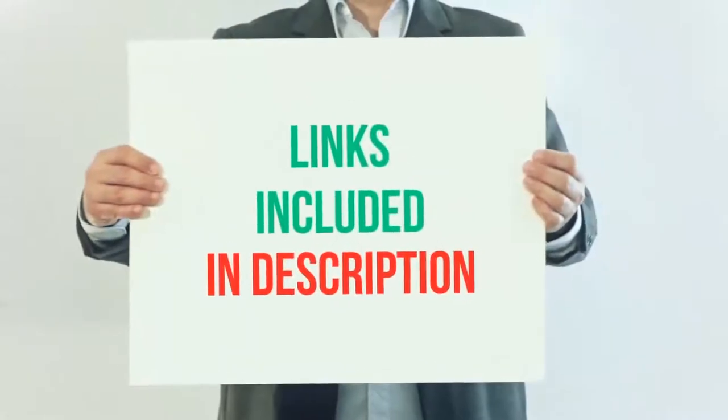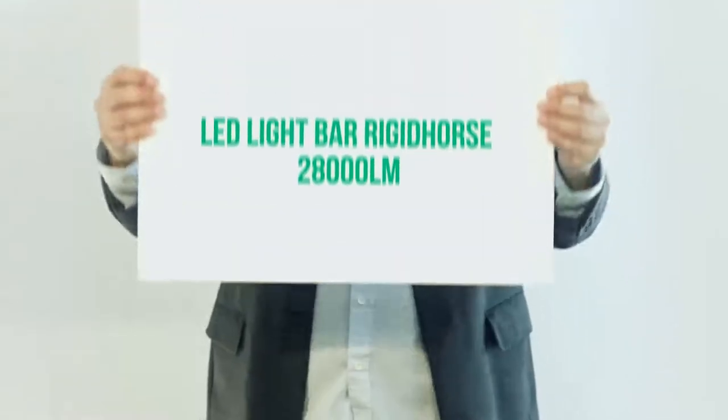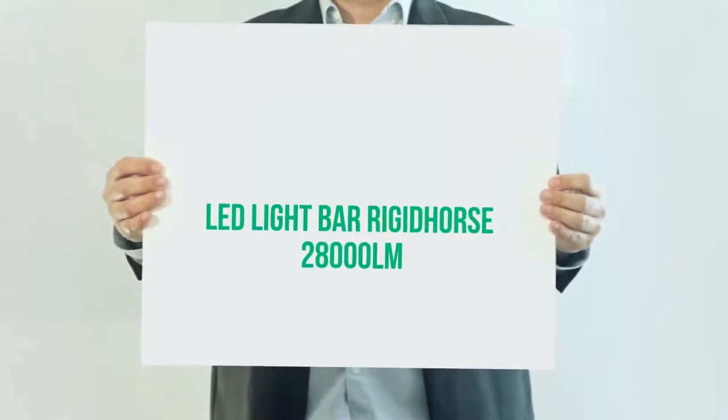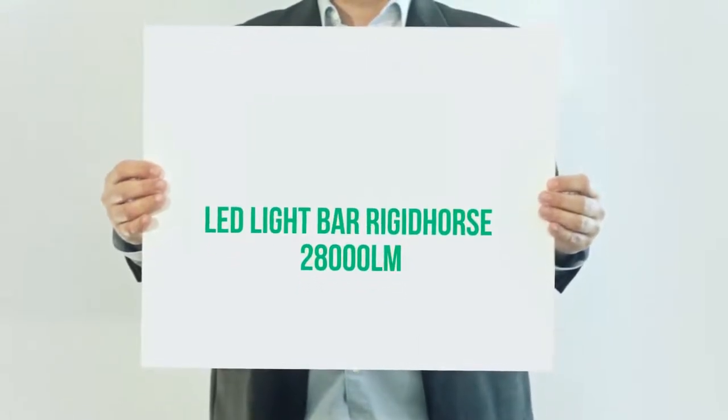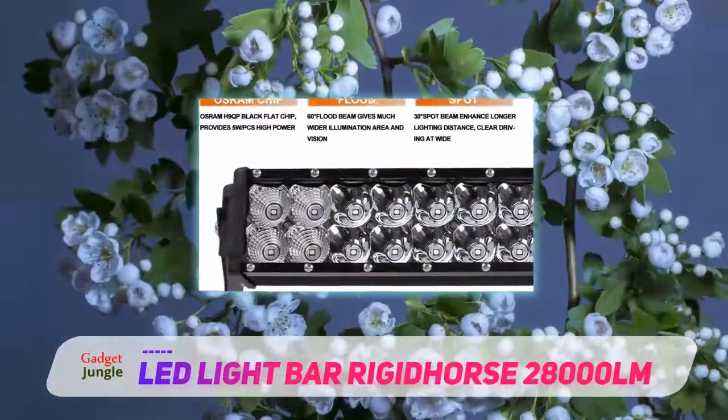For more information and current price, I included this product link in the description. LED Light Bar Rigid Horse 28000 LM. If you have been looking for the best 22 inches LED light bar, Rigid Horse LED light bar kit is your sure bet.